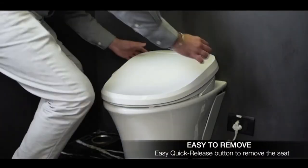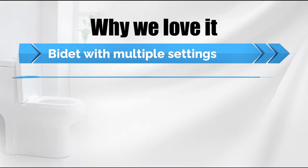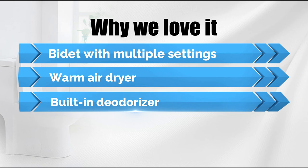This is also one of the more stable heated toilet seats. Why we love it: bidet with multiple settings, warm air dryer, and built-in deodorizer.